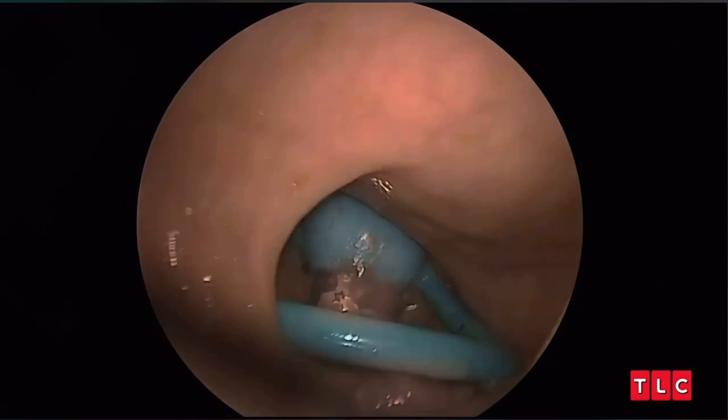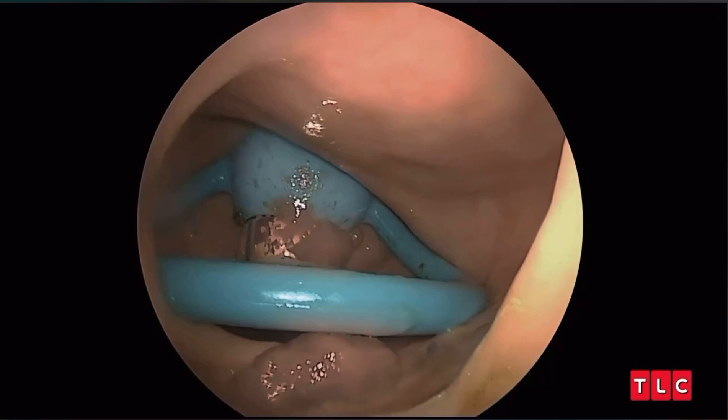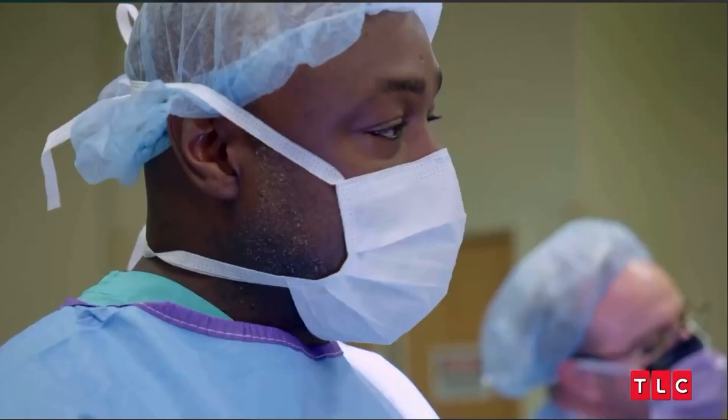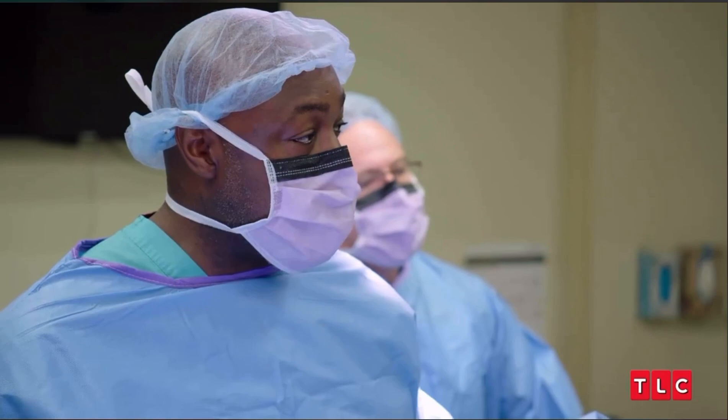You can see the vibrator, and it's actually in there pretty deep. When I compare this to what I saw on the x-ray, it looks like it's not just a small vibrator — it's actually about eight inches long. The metal part that we were looking at is really just the battery and the motor.